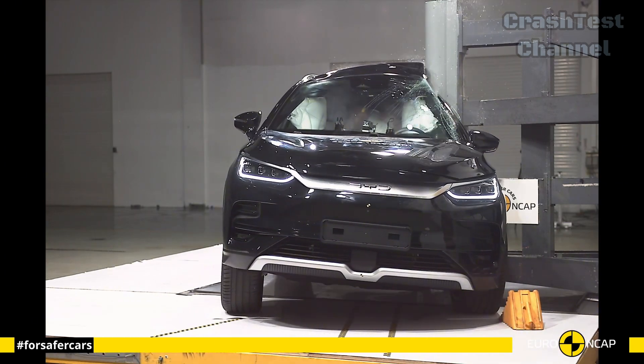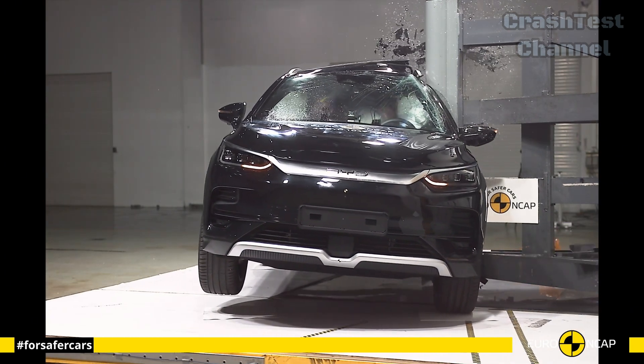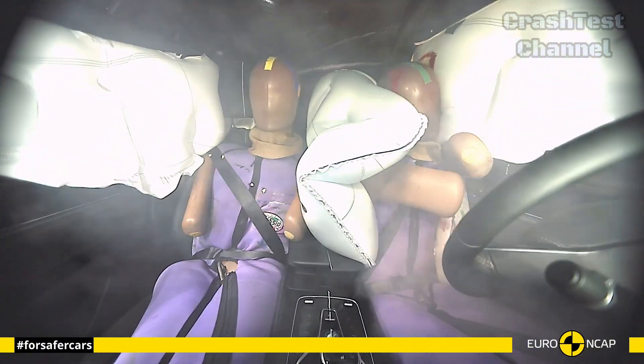The Tang's side impact performance was strong, with reinforced door beams and side airbags protecting passengers from injury.